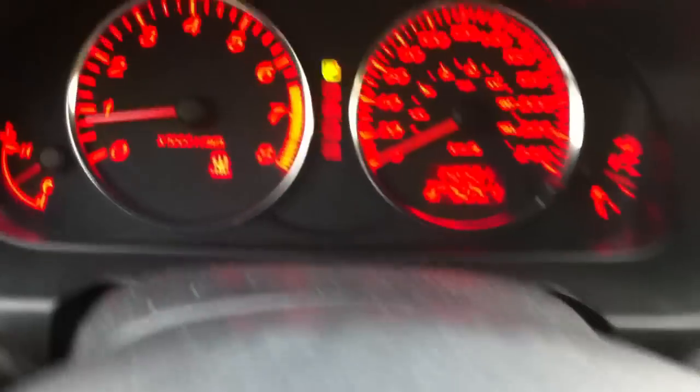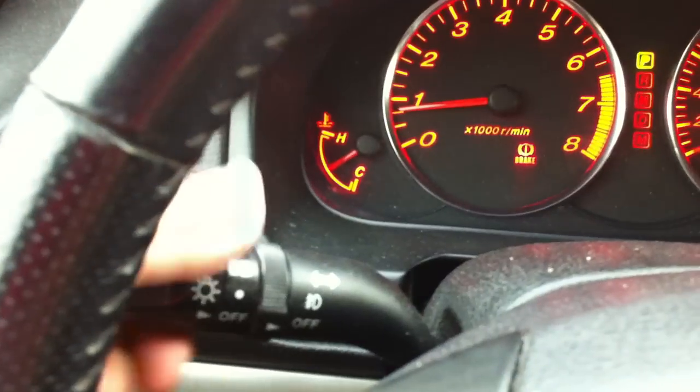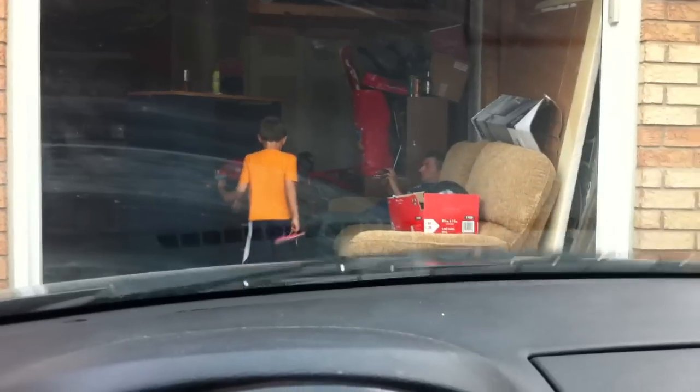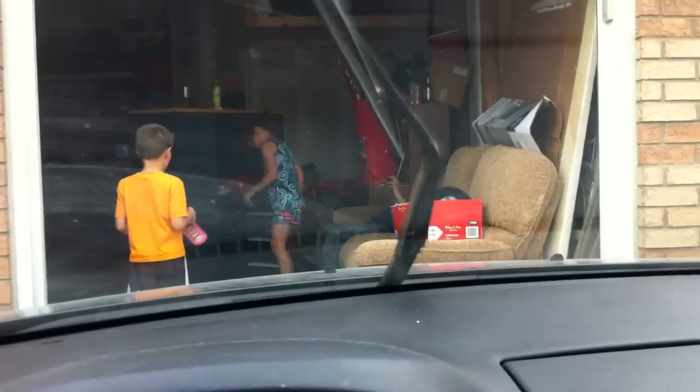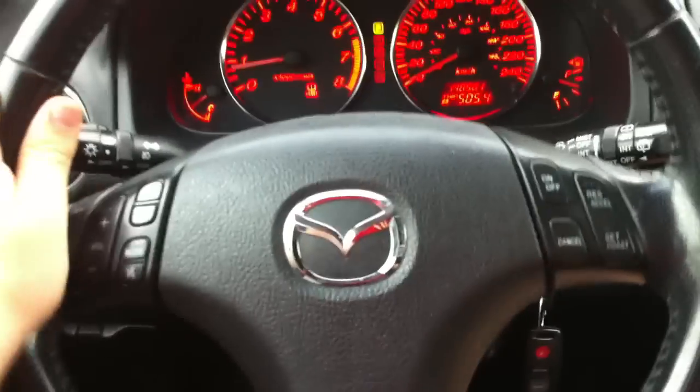Storage, cruise control, radio controls on the steering wheel, mute, turn signals. There's also fog lights as well — headlights all on one stalk. Wipers — here's low speed, high speed — and it works great.